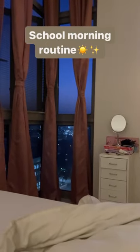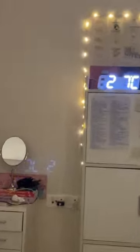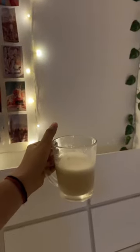Hey guys, welcome to my school morning routine. It currently is 5:30 in the morning and I just woke up. The weather outside is so good.